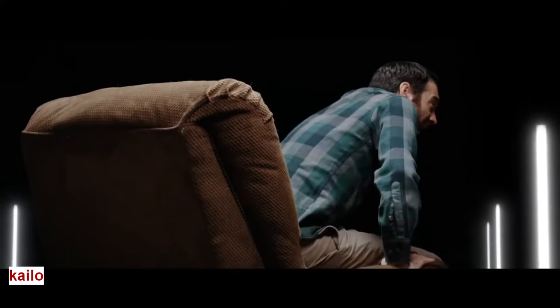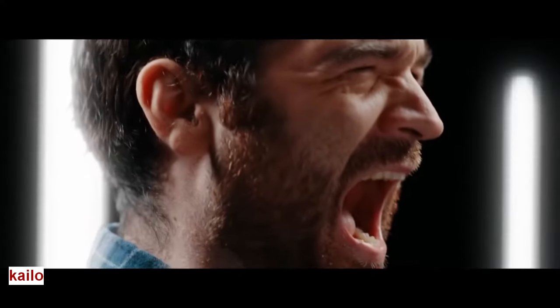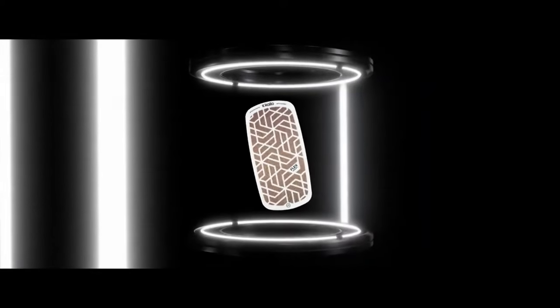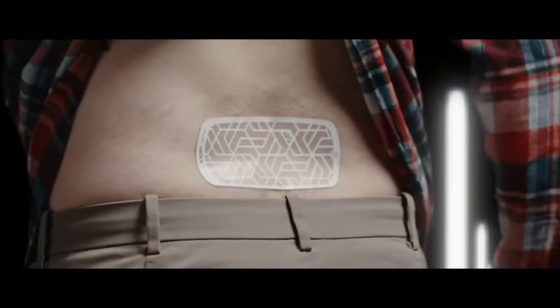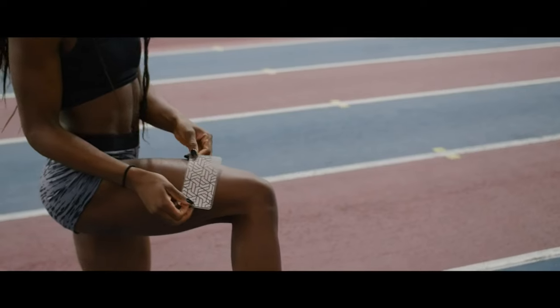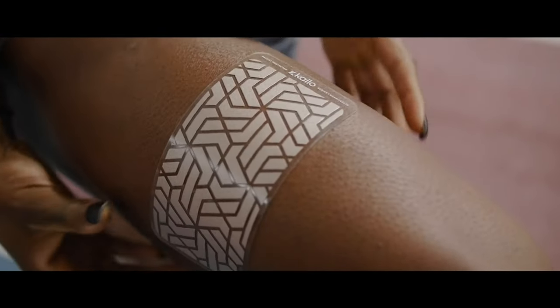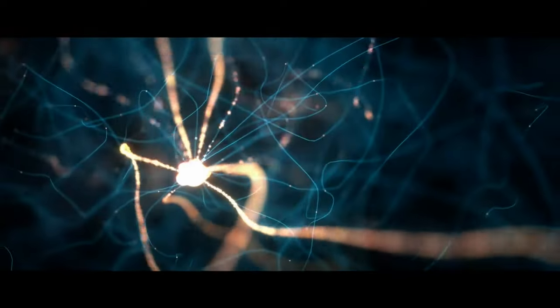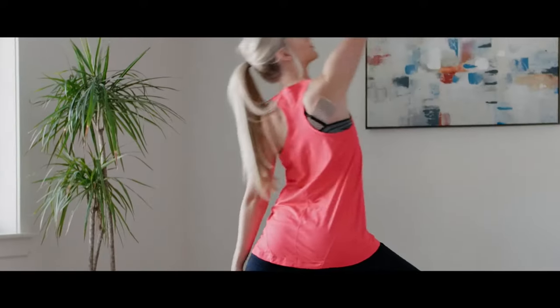Kylo. Do you feel pain? It's a common and unwelcome companion in our lives. But what if there's a revolutionary solution that offers relief without pills or procedures? Introducing Kylo, the future of pain relief. It is not just a patch — it's a breakthrough in pain management. At the heart of Kylo lies its patented nanocapacitor technology. This remarkable innovation interacts with your body's natural electrical system, targeting pain at its source.